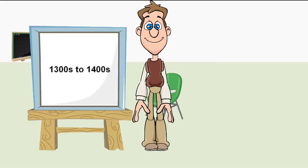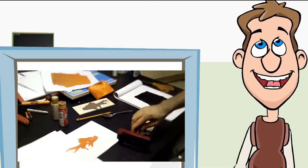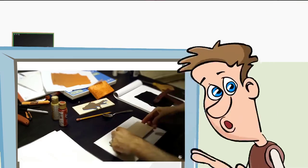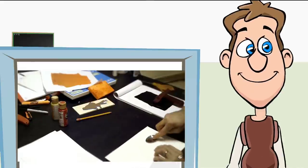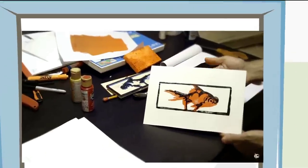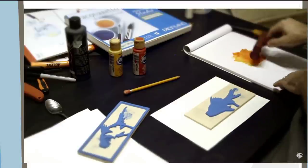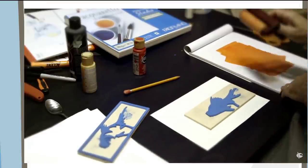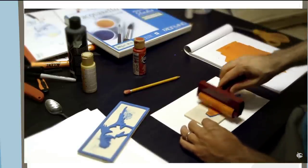During the 1300s to 1400s, people had developed a very basic form of printing. It involved letters or images cut on blocks of wood. The block would then be dipped in ink and stamped onto paper.